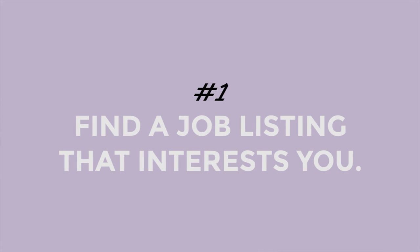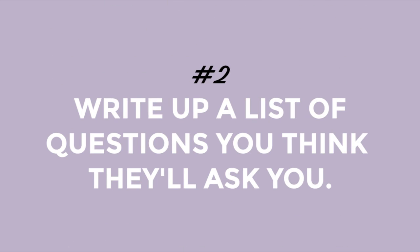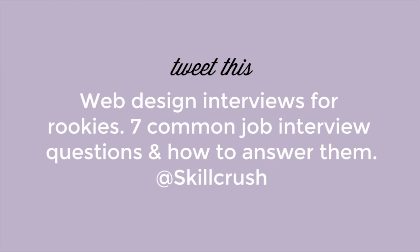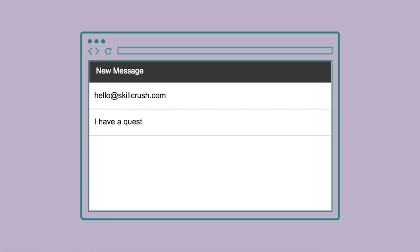So did these answers help you get an idea for what you can say in a job interview? Is there anything you're still worried about? I want you to do these three things. Number one, find a job listing that interests you. Number two, write up a list of questions you think they'll ask. Number three, tweet us at Skill Crush, or post on our Facebook with questions you're worried about. If you're pumped about going into your first web designer interview, share that excitement with your friends — web design interviews for rookies: seven common job interview questions and how to answer them. And if you have any questions, shoot me an email because I love email. You can email me at hello@skillcrush.com.